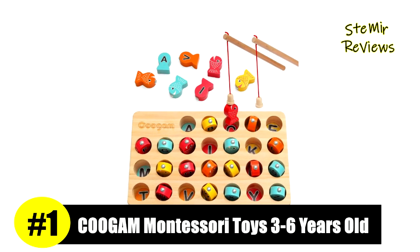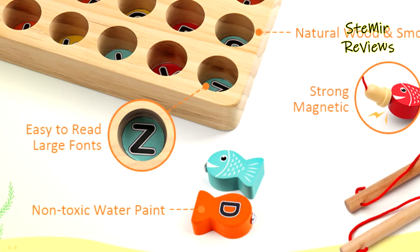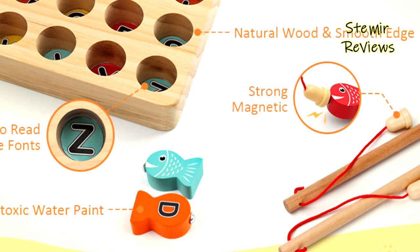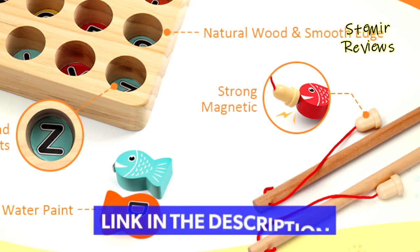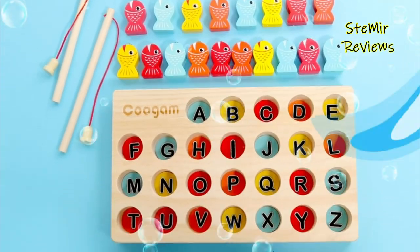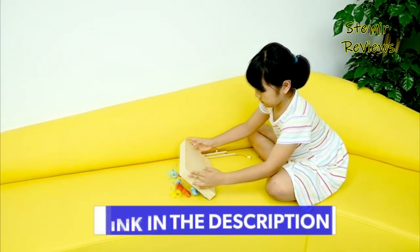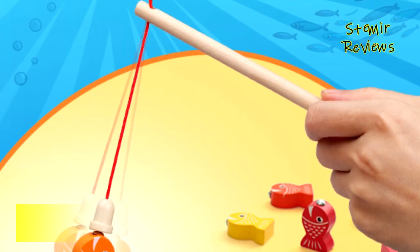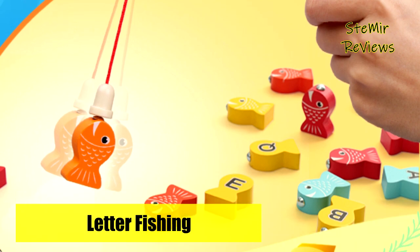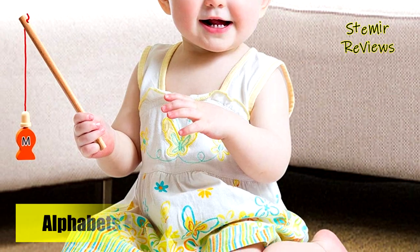Finally, the number one product in our top is from the Kugam brand. This simple and adorable fishing game offers hours of fun for children. It comes with two wooden magnetic fishing poles, one wooden sorting box, and 26 wooden fish. It's not only a fun activity for little kids but also a great toy for learning the alphabet and color recognition. This toddler fishing magnetic toy is made of high-quality natural solid wood coated with environmentally friendly water-based paint.